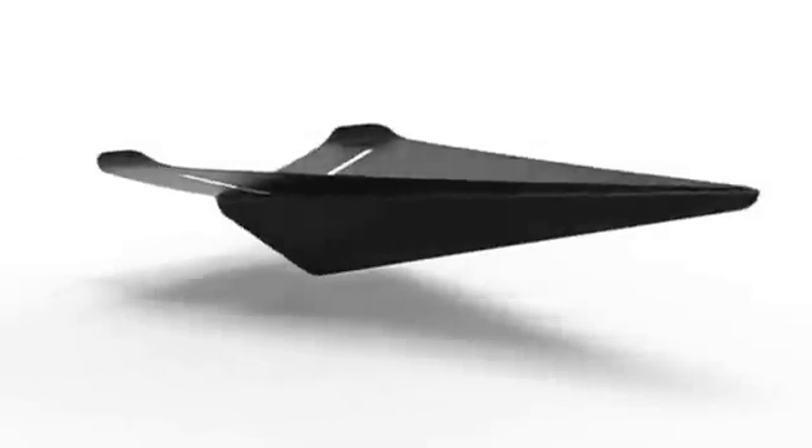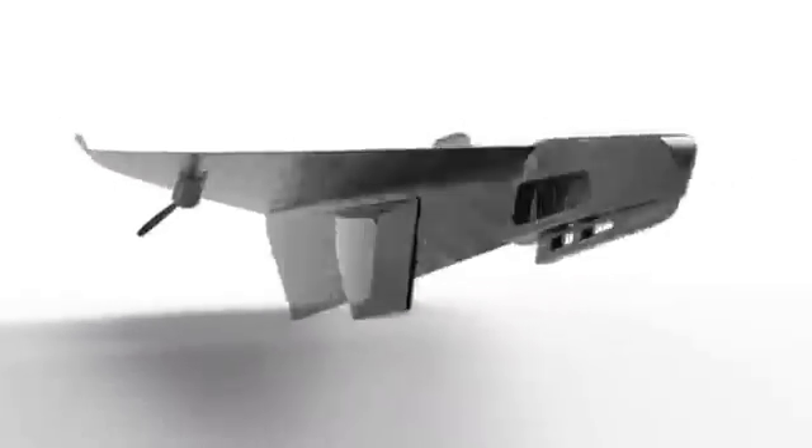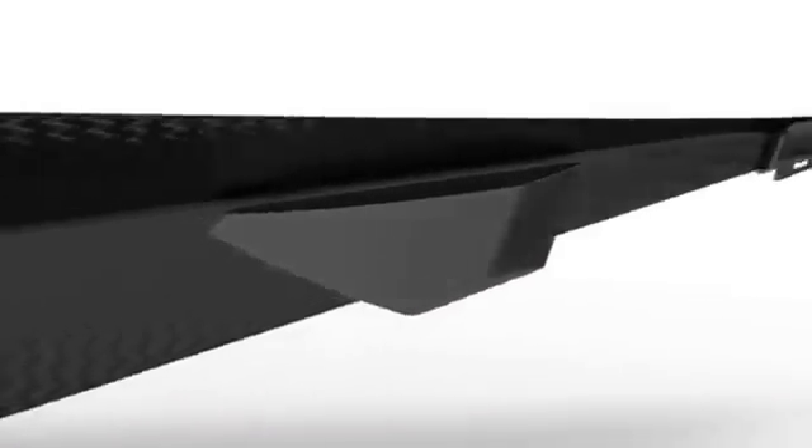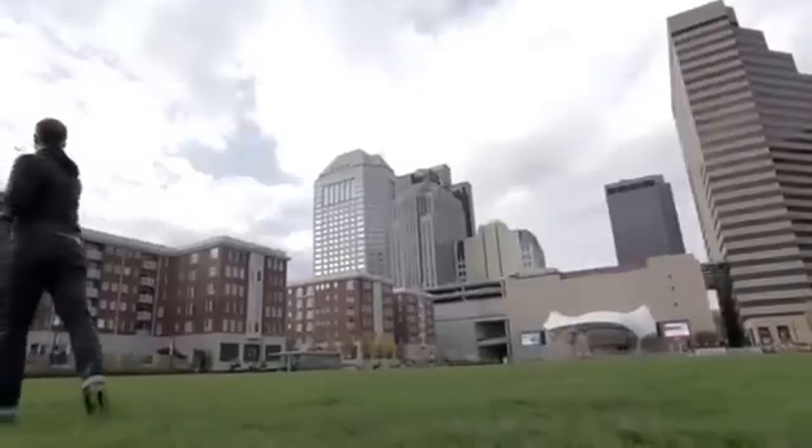This is the Carbon Flyer, the world's first super-tough, super-fast Bluetooth-controlled carbon fiber drone. The Carbon Flyer is the ultimate tech toy.